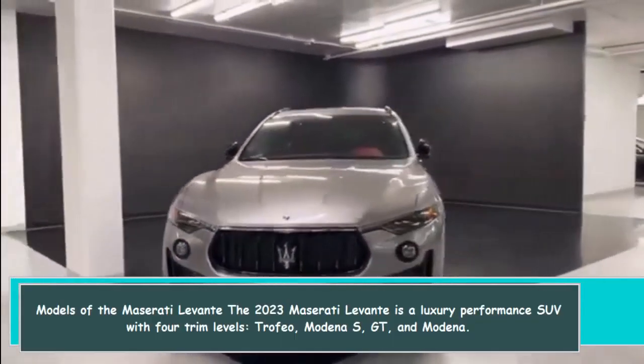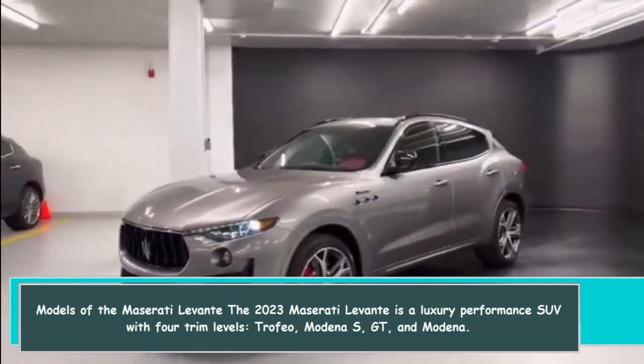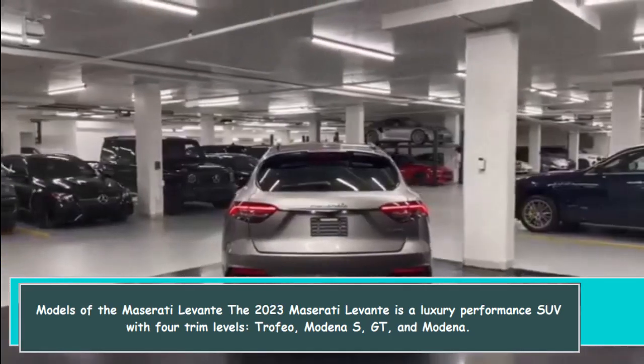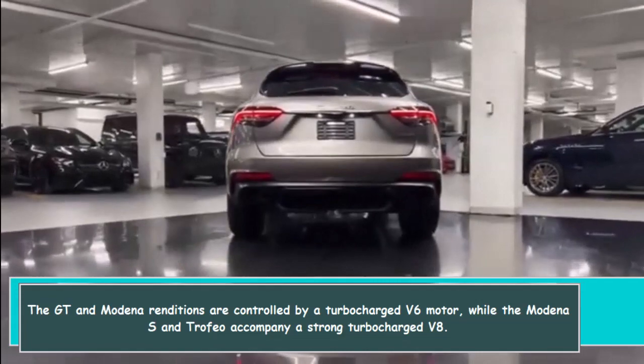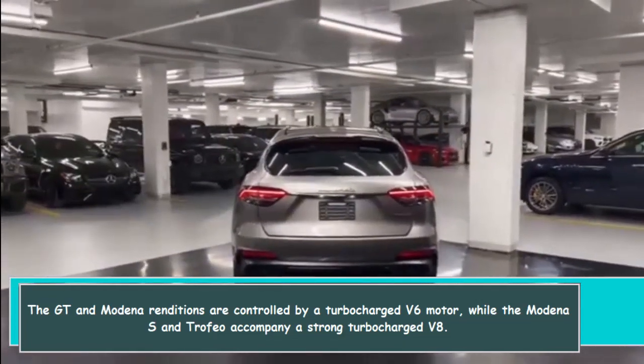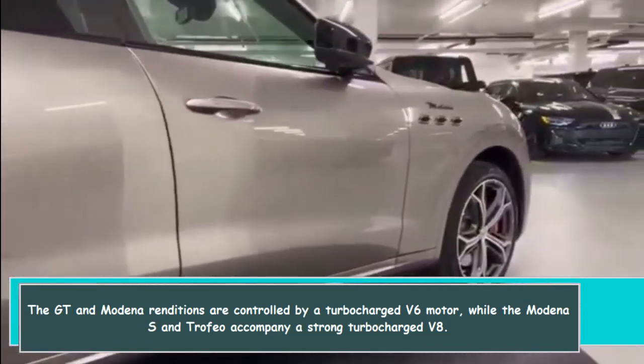The 2023 Maserati Levante is a luxury performance SUV with four trim levels: Trofeo, Modena S, GT, and Modena. The GT and Modena are powered by a turbocharged V6, while the Modena S and Trofeo come with a powerful turbocharged V8.